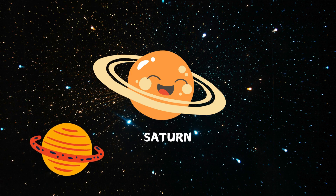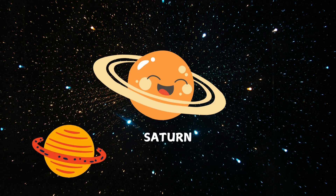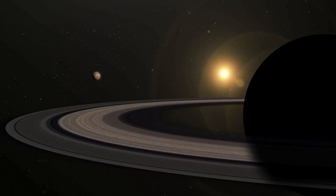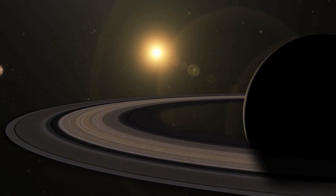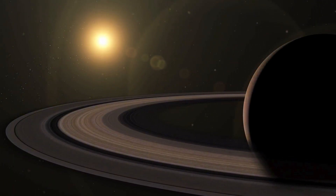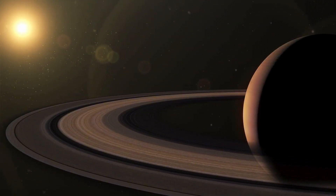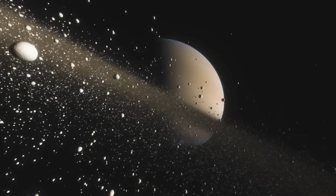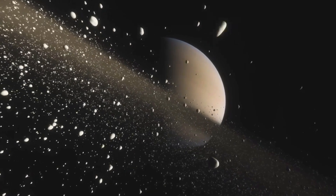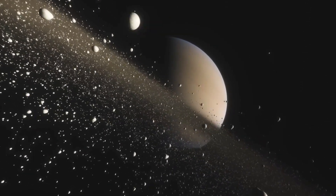Here's Saturn, the planet with the beautiful rings. The rings are made of ice and rocks, and they make Saturn look so fancy. Did you know Saturn has at least 83 moons? Imagine all those moons in the sky.